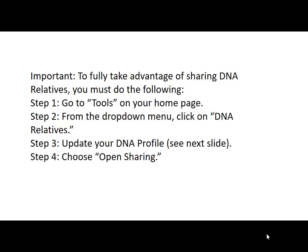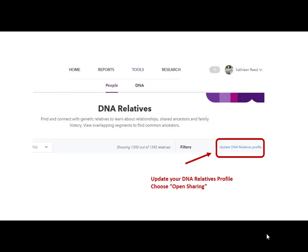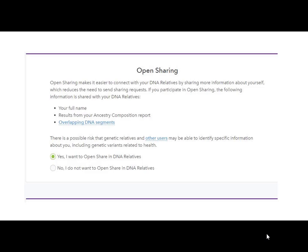If I bring up DNA Relatives, there's a button — on the right-hand side in print you can hardly see, but I highlighted it — it says 'Update DNA Relatives Profile.' What they want you to do is click that, and a screen comes up that says 'Open Sharing.' They'll tell you what kinds of things you can get, and you say yes, I want to open share. Believe me, if you're using this company, you want to open share — because otherwise, what's the point?